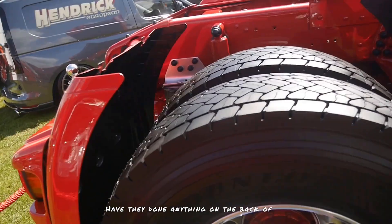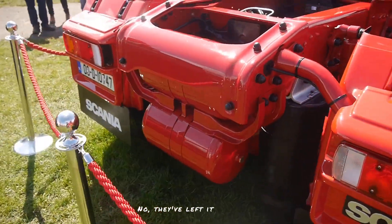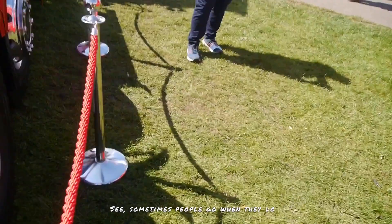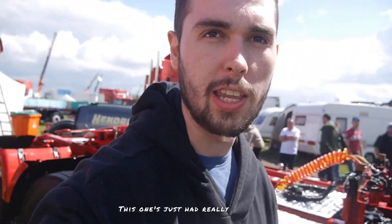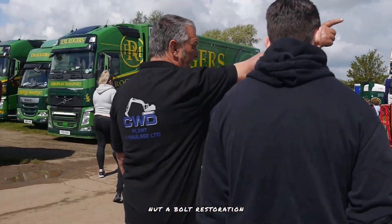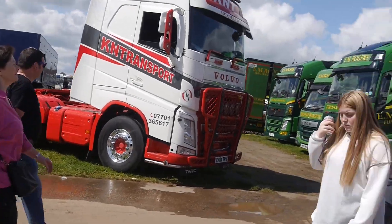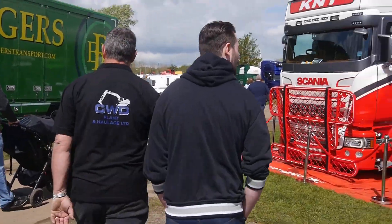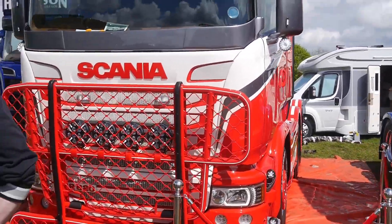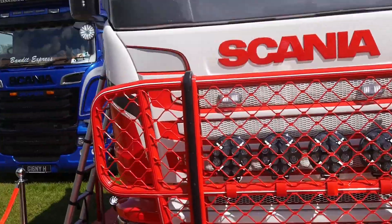Have they done anything on the back? No, they've left it standard. Sometimes people go and do the big Thor bars and things like that on the back during a restoration, but this one hasn't had that. This one's just had a really carefully done nut and bolt restoration — it's been done over a long time.